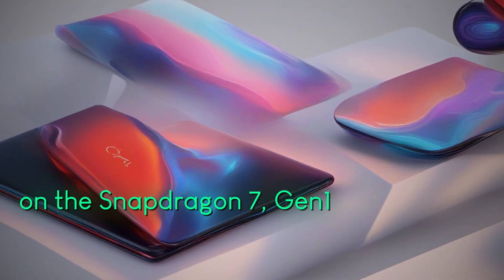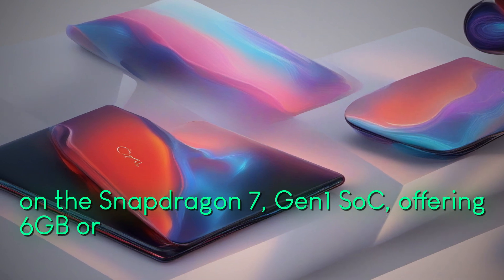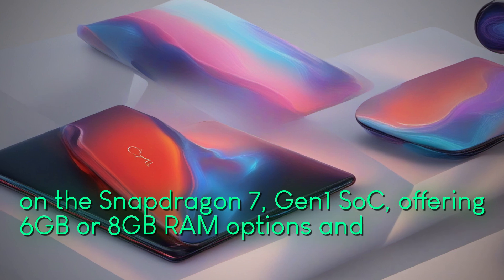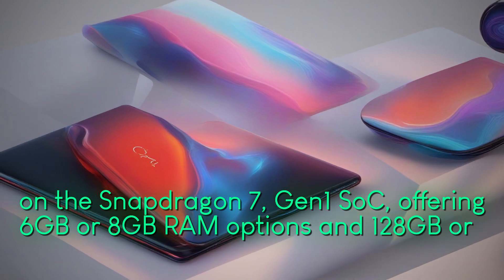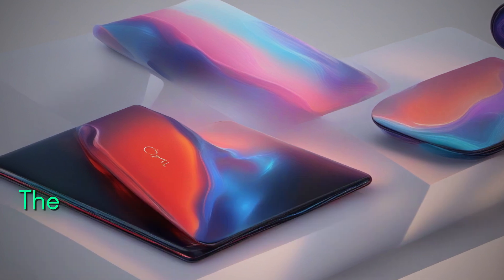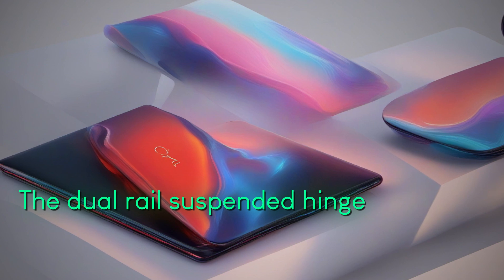In terms of camera, the Nubia Flip 5G features a 50-megapixel dual rear camera setup and a 16-megapixel front-facing camera for selfies and video calls. The device is powered by a 4,310 mAh battery with 33W fast-charging support, providing long-lasting usage.